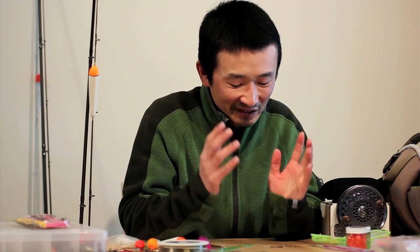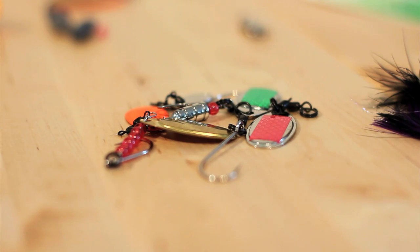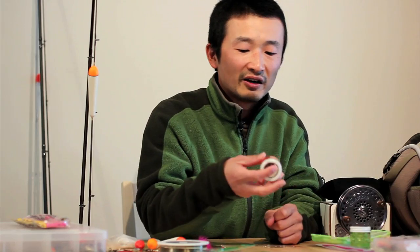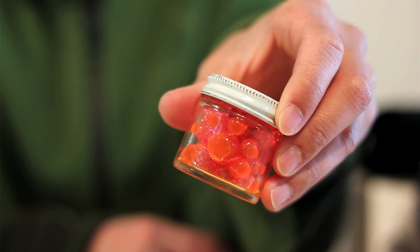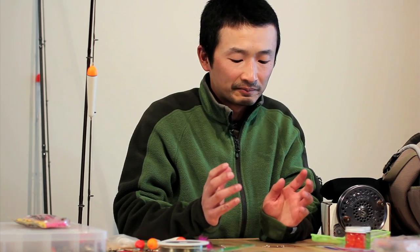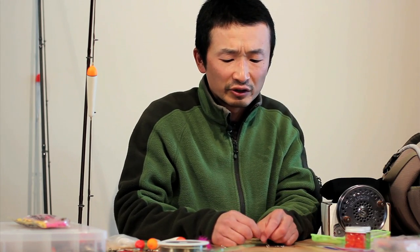When it comes to terminal tackle, for steelhead fishing there are simply so many different kinds of presentation you can use. You can use spinners, jigs, your typical egg presentation — here we have some Jensen eggs — gooey bobs, natural bait, roe sacks, roe chunks, you can even use nightcrawlers, ghost shrimp, prawns, or krill. So you get the idea — there are so many different kinds of bait and presentation available.